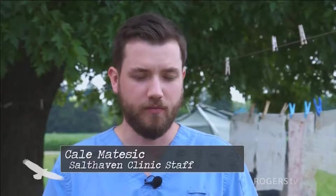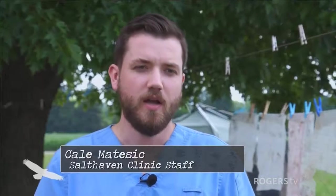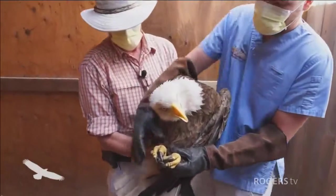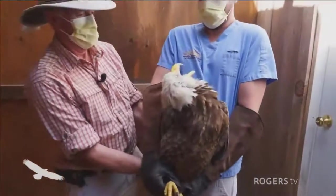Especially for raptors, we wear long protective thick gloves. We hold the animals in certain ways so that they can't foot us or grab us with their talons. We also hold them so their wings are tucked in so they can't try to escape, or we hold them far enough away so that they don't try to bite us.